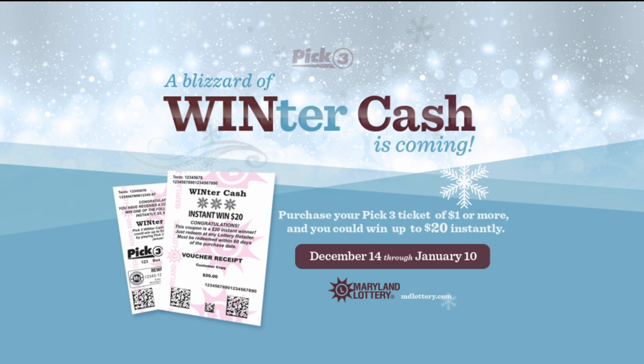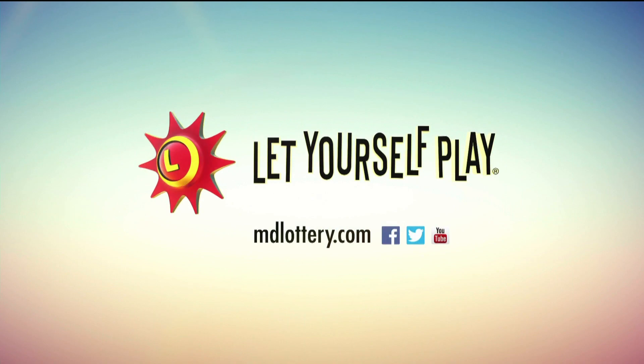Now through January 10th, purchase your Pick 3 ticket for $1 or more and you can win up to $20 instantly. The Maryland Lottery, let yourself play.